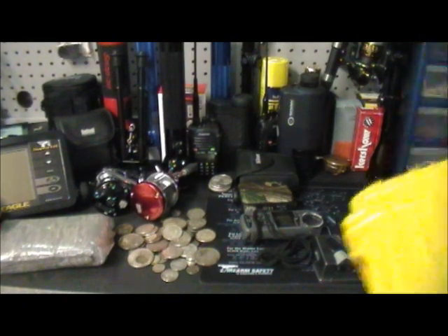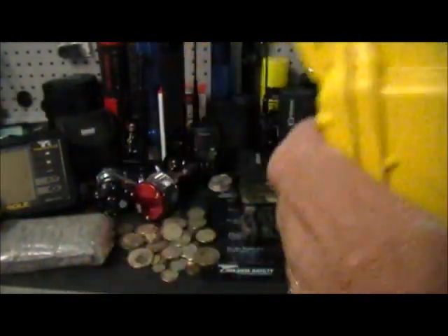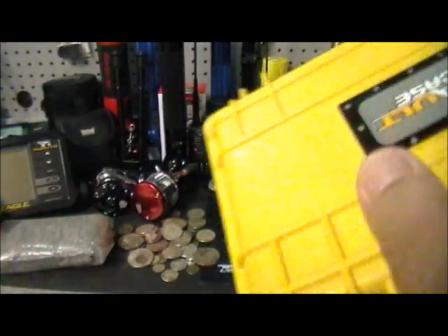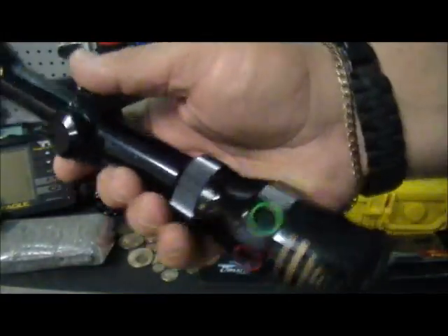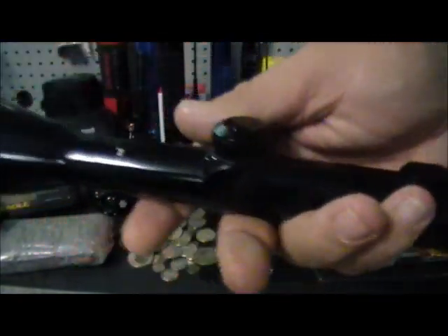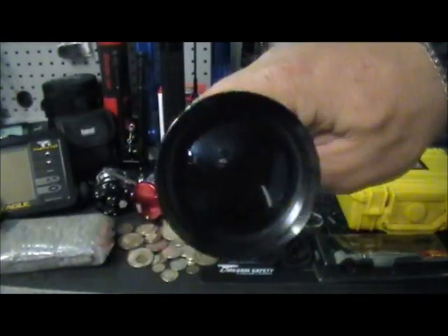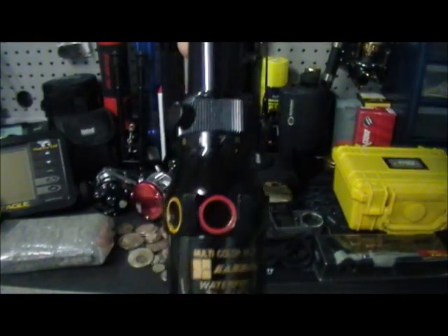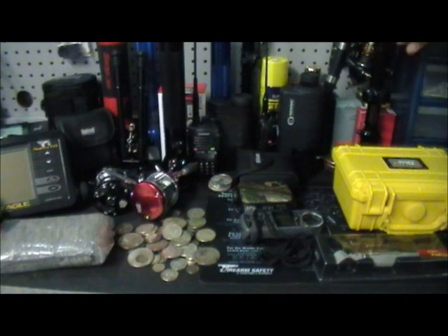I got this Case Vault here — waterproof case vault. It's in good shape and seals real good. I got it for three bucks; it had a $27.99 price tag on it. I got this scope here too. I got it for 15 bucks. It's in good shape. It was at an estate sale Sunday where everything was high priced — it was like 30 and I got it for 15.